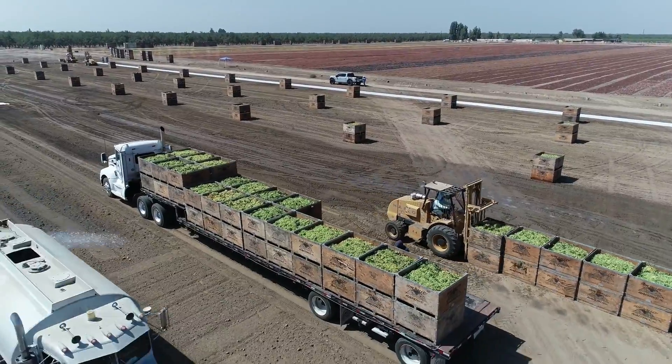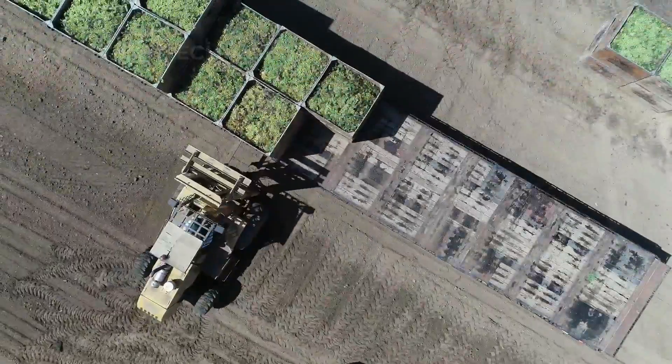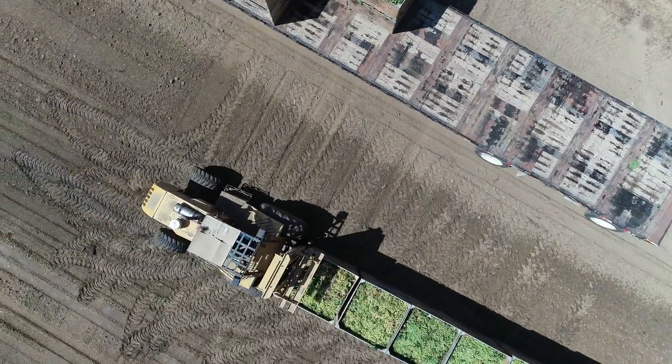We've covered each important step in growing, caring for, harvesting, and processing grapes in California. Thank you for watching, and see you in the next video.